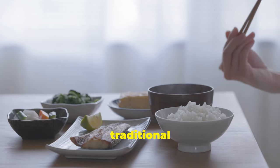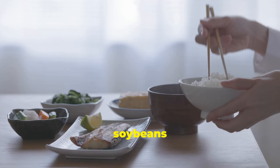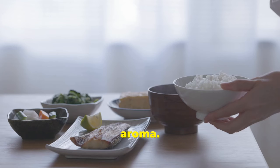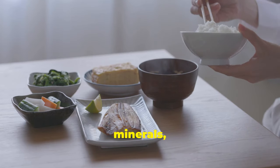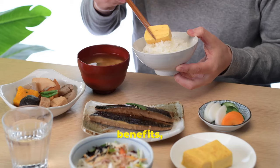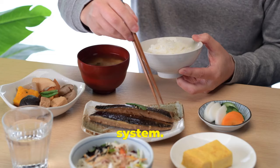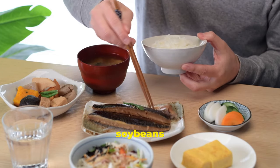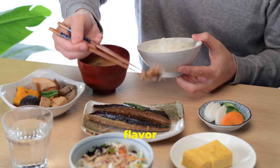Natto, a traditional Japanese breakfast food, consists of fermented soybeans with a sticky, stringy texture and a distinctive aroma. It's highly nutritious, rich in protein, vitamins, minerals and probiotics. Natto is known for its health benefits, including improved digestion and a boost to the immune system. Traditionally, natto is prepared by fermenting soybeans with Bacillus subtilis, creating its unique flavour and texture.